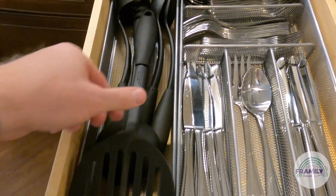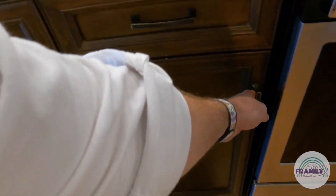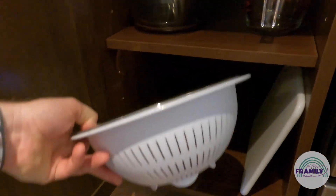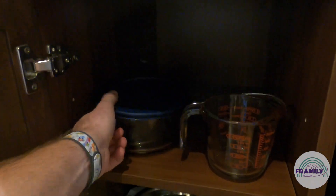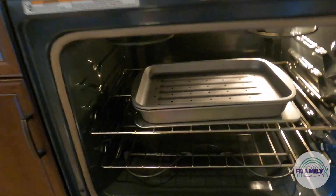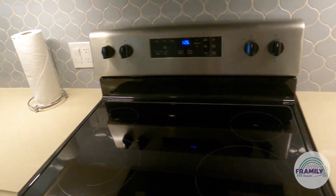Everything you need here — there's a refrigerator so you can see. Kitchen bowls, a strainer, and a cutting board. There's a full-sized oven with a cookie sheet — everything you need.